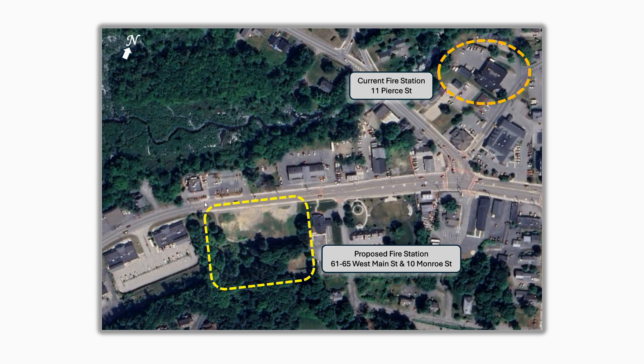As you can see, the proximity is pretty close. By picking this site, the fire department is able to maintain its response time requirements per the National Fire Prevention Association or NFPA. It allows a much easier exit to respond on West Main Street. Also, in the new station we'll be able to avoid dealing with the intersection of Church Street, Pierce Street, and Main Street.